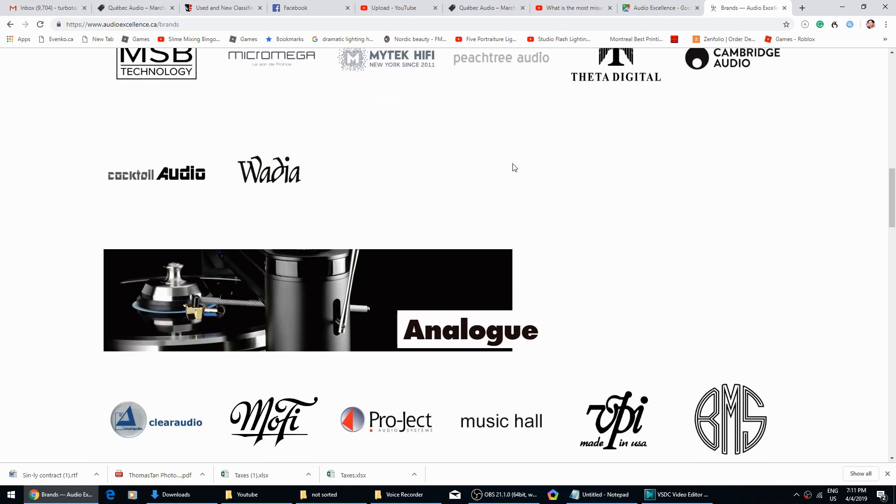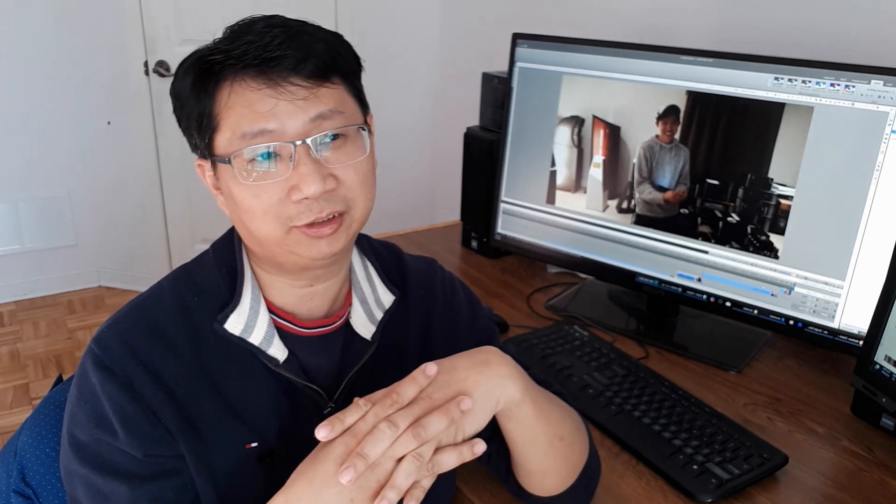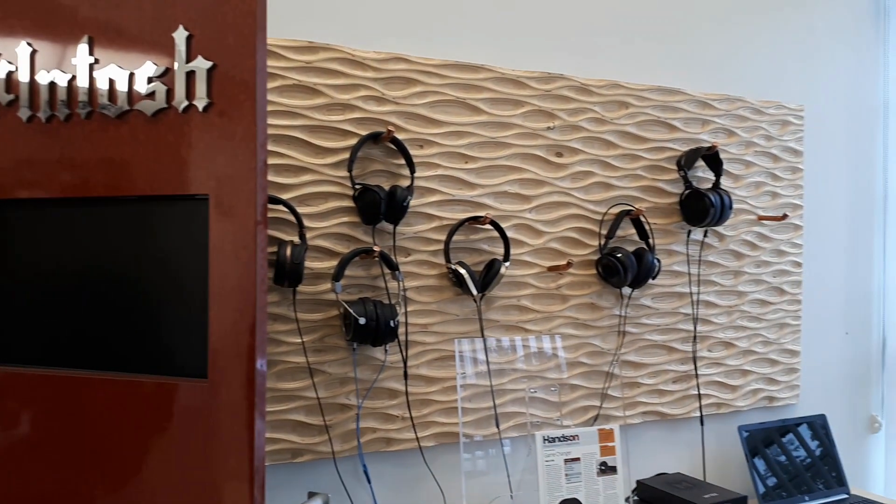Turns out one of the guys working there is a subscriber of mine, so I thought I could make some videos here. The store was nice enough to allow me to film, so guys, no negative comments in the section — this is really just for fun. I thought it was interesting to show you how a high-end turntable looks like, and it's the first time for me too.